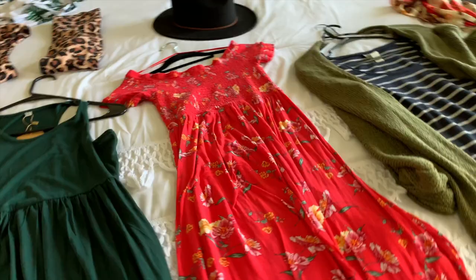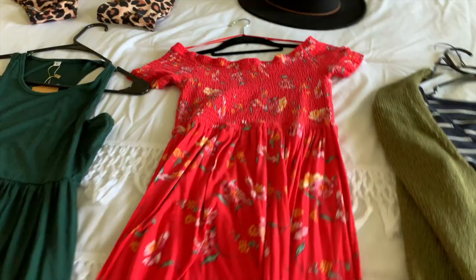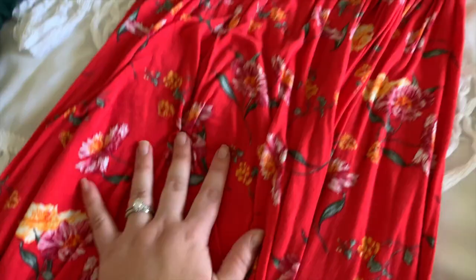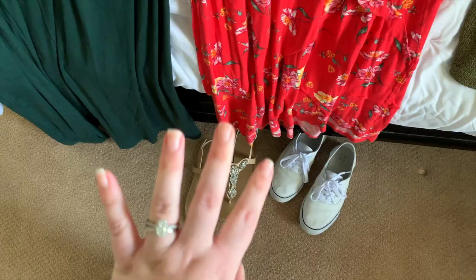Then this dress right here is actually a few years old — I got it at TJ Maxx. I've just been obsessed with it. It's just this really pretty off-the-shoulder dress. I know it doesn't look off-the-shoulder right now but that's because I just have it hooked on the hanger so it doesn't fall off. It's got these really pretty flowers on it and a very soft, cottony texture, and up top it's very stretchy.